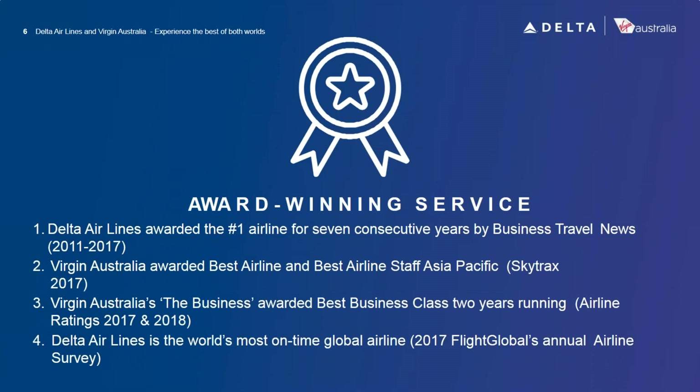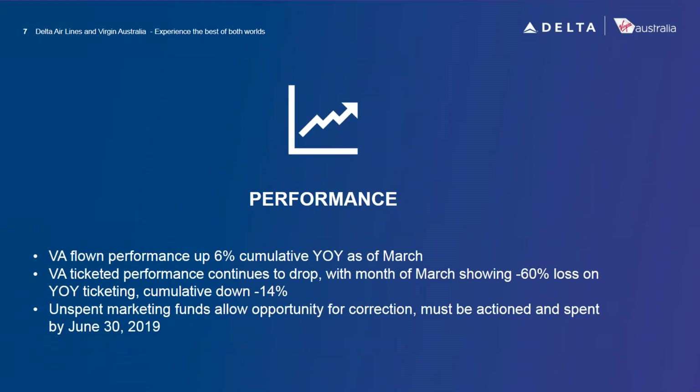Like Delta, we've also won awards. Most specifically, we've won best airline and best staff for the Asia Pacific region. Delta has won best number-one airline for seven consecutive years by Business Traveler. Our business class product called 'The Business' was awarded best business class two years running from 2017 to 2018, and Delta is the world's most on-time global airline from 2017 — highlighting that our partnership is a win-win.